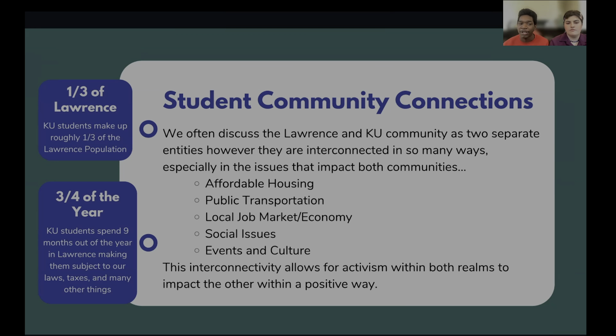In relation to voting, this matters so much because almost a third of the Lawrence population is University of Kansas students, and they reside in Lawrence for almost three quarters of the year. So having them accurately represented in voting and having access to voting is extremely important for having a community where everyone has a say in what's happening.